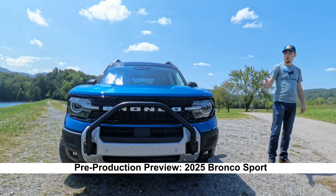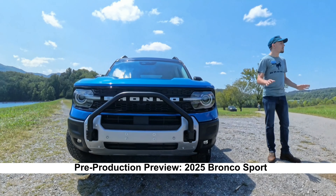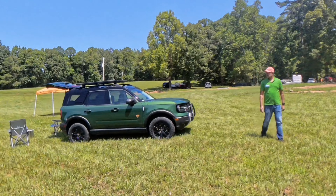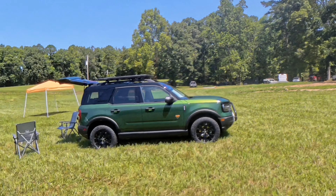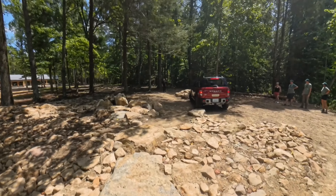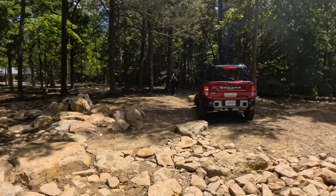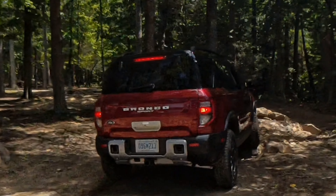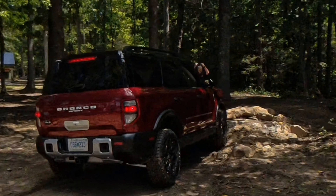I have been a fan of the Bronco Sport for a while now, but one of the things that I felt maybe it suffered from was perhaps a misnomer — that because it was smaller, because it was not as powerful and as off-roady looking, that it wasn't as capable as it could be if you wanted to go do some fun stuff. And to an extent, that was true.